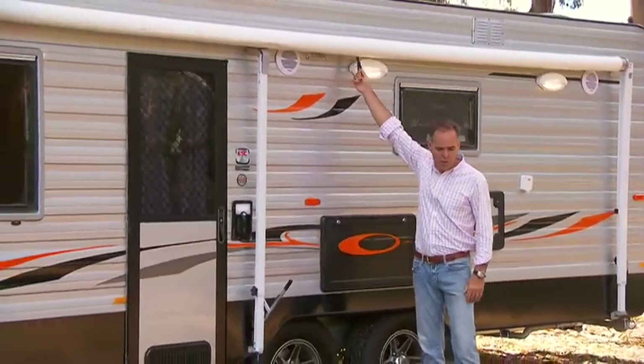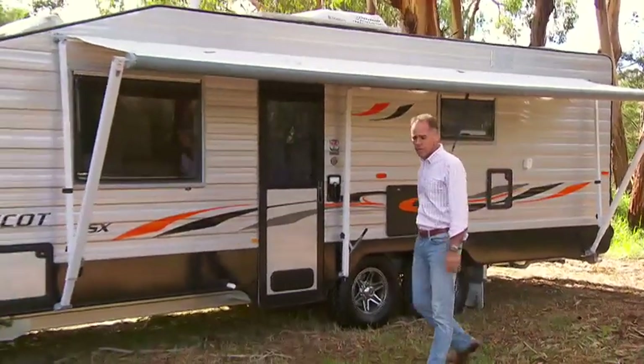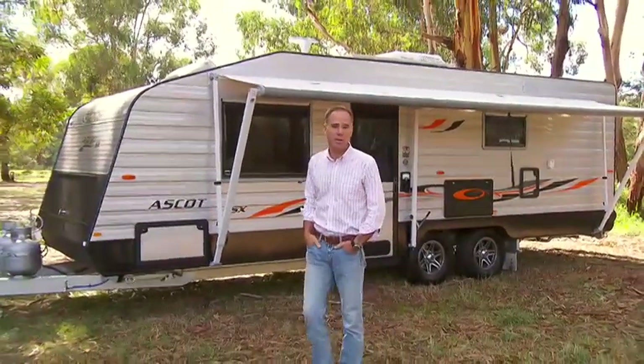Once you've set up your campsite, it's got the awning which gives you so much more living space, and you'll notice the sleek, streamlined design of the Ascot makes it a pleasure to tow, and it'll help keep your fuel bills down.